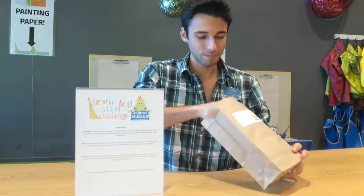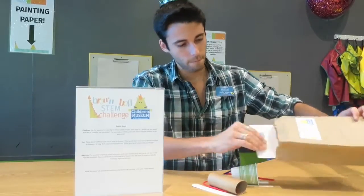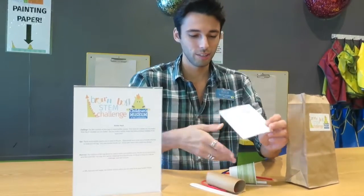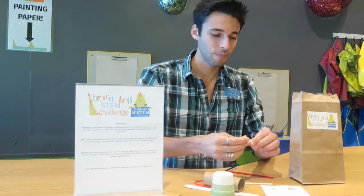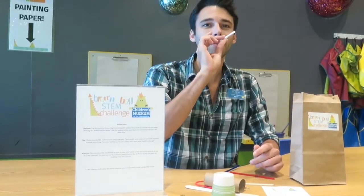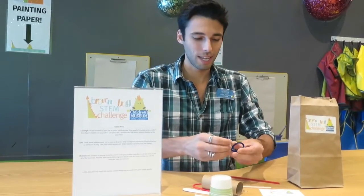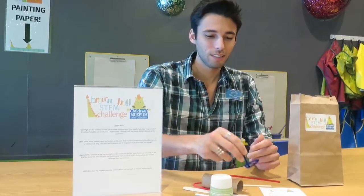So you get your little bag, you open it up, and you have your instructions which tell you what your challenge is. This one was to make a bubble wand using all of these items. You could also use tape and scissors, and it could be as simple as just dipping it in and blowing bubbles — but there are so many different ways you can do it, and it's really up to your mind and your level of development.